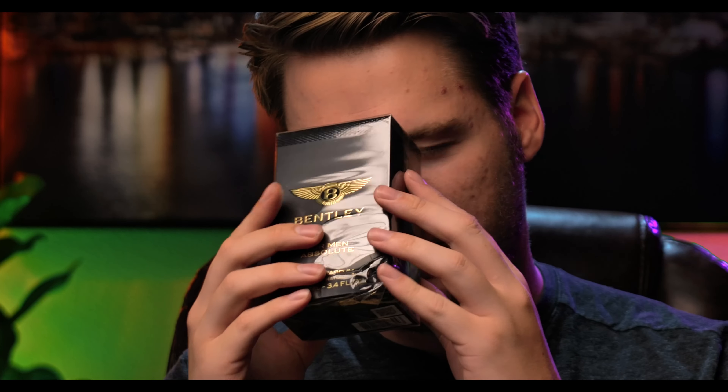The first one I picked up was Bentley for Men Absolute. Look at this — you can actually see the indentation. Very sad, hopefully the juice is not messed up in here. Quite disappointing. But anyway, Bentley for Men Absolute and Mercedes-Benz Club Black — oh, it was upside down — I'm so looking forward to this one.